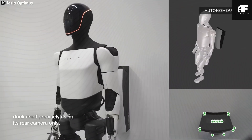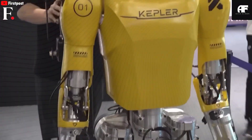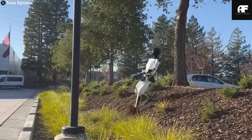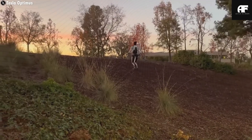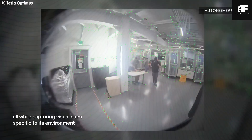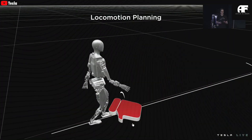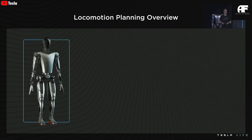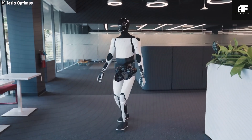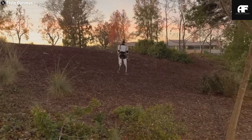When compared to existing assistive robots, Optimus Gen 3 stands out in both capability and affordability. Current market leaders like SoftBank's Pepper or Toyota's Human Support Robot offer limited functionality, primarily basic object retrieval and voice interaction. While HSR can fetch small objects and open doors, it lacks fine motor skills for feeding or dressing. Pepper excels at social interaction but cannot perform physical assistance tasks. Most existing robotic aids are prohibitively expensive, with advanced models like Toyota's HSR costing upwards of $100,000. In contrast, Tesla's Optimus Gen 3 is projected to launch at a fraction of that price, making high-level assistance accessible to a far wider population.